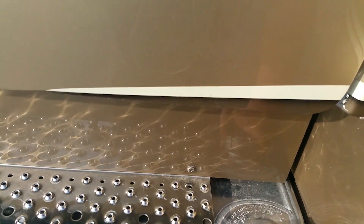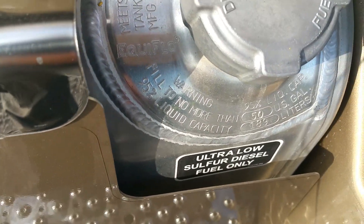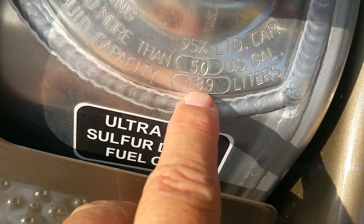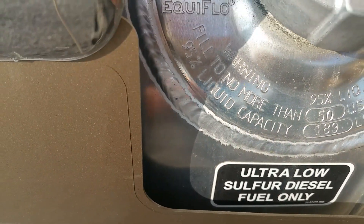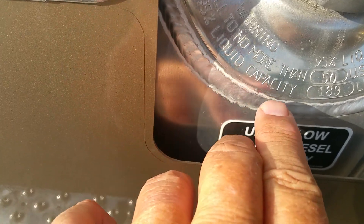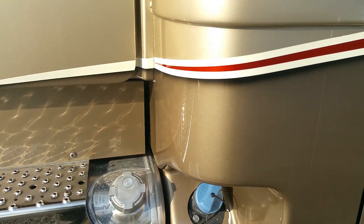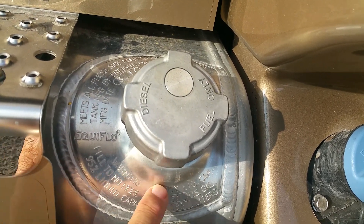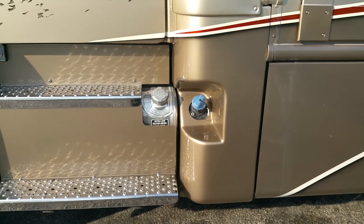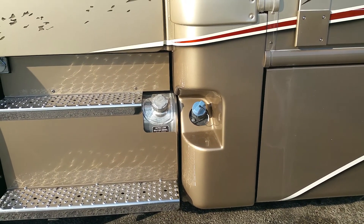This is the fuel cap, and it'll tell you right on there what your capacity is. This tank right here is 50 US gallons — 189 liters in Canada — and it says: warning, fill to no more than 95 percent liquid capacity. They mean this. Where the neck is down here on the fuel tank, where the thing first shuts off, you can't fill it any more than that, because these diesels a lot of times recycle the fuel from the engine and it goes back into the tank hot.